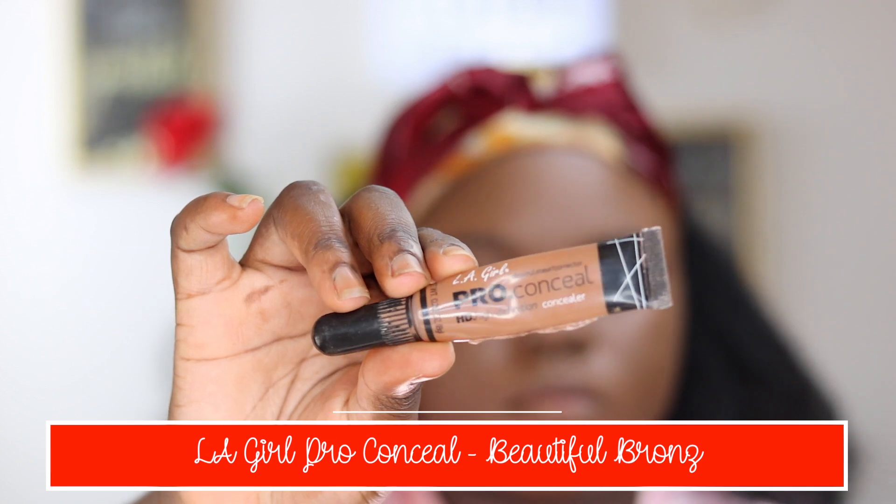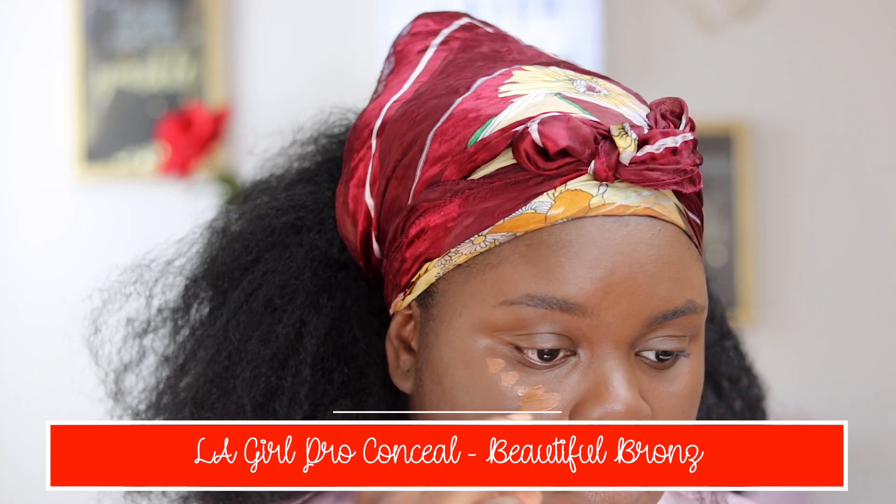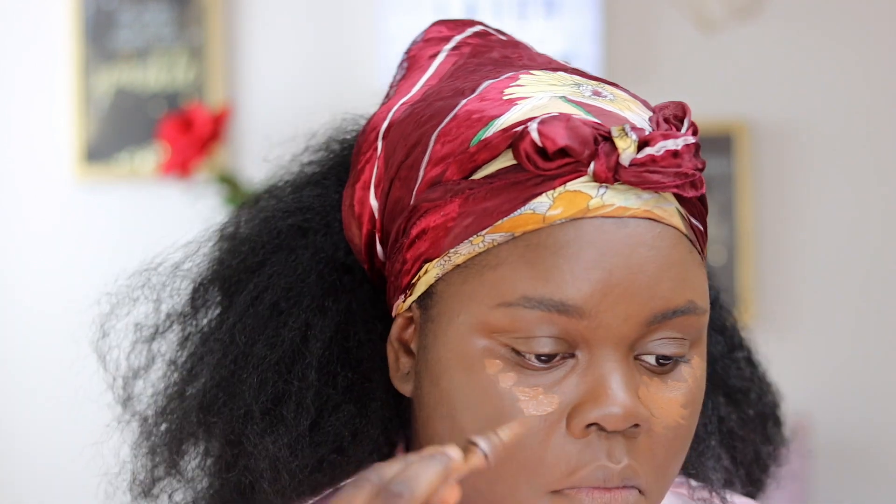For concealer I'm going in with my L.A. Girl Pro Conceal in Beautiful Bronze. I'm just putting this in the areas that I would usually conceal. I use this because I wanted a very full coverage concealer, because again, you do not want to be clockable on date night.